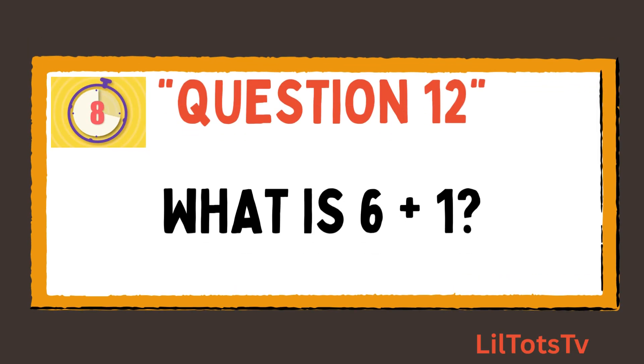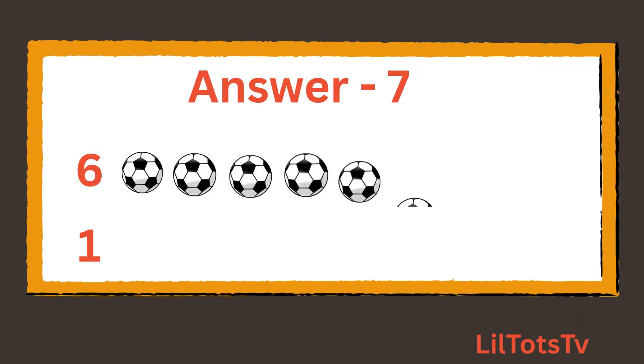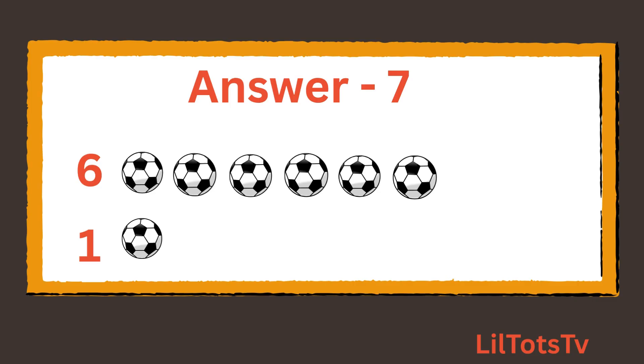Now question number 12. What is 6 plus 1? 1, 2, 3, 4, 5, 6 balls, and 1 ball. So the total is 7 balls.